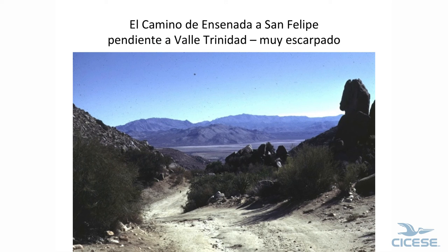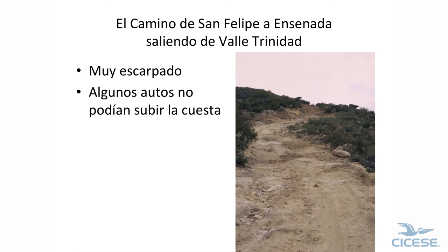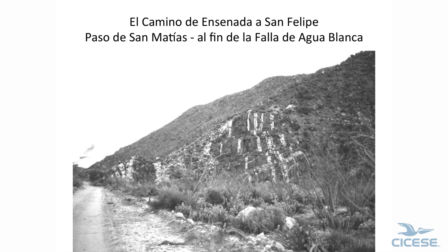This is the road going down into Valle Trinidad, and it's as steep as it looks — it really was steep. This is Picacho del Diablo, San Pedro Mártir. Coming back up, a lot of people couldn't make it; they had to go out by way of San Felipe, or stay in Valle Trinidad. It was rough. This is San Matías Pass, which is the end of the Agua Blanca fault zone — that's the main road.